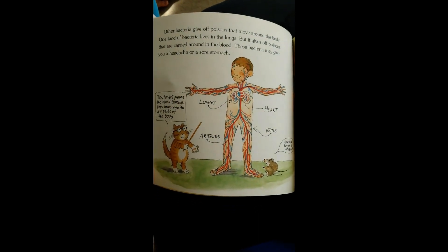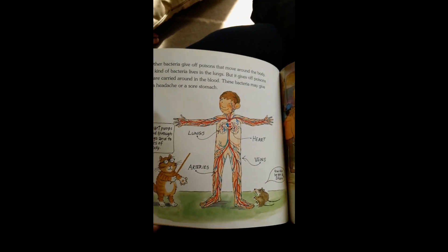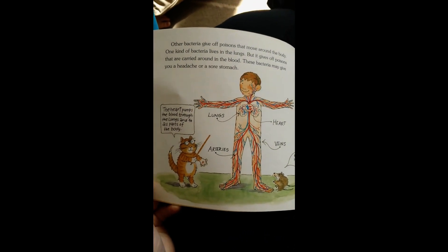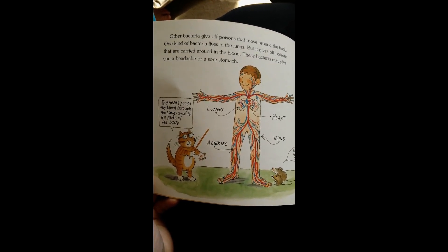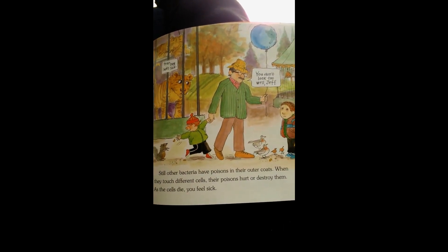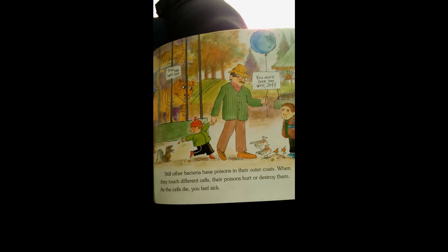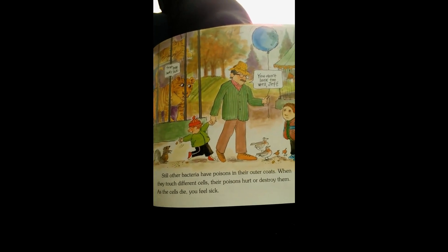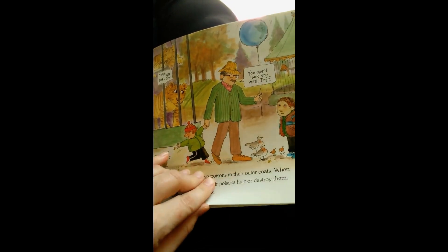Other bacteria give off poisons that move around the body. One kind of bacteria lives in the lungs, but it gives off poisons that are carried around in the blood. These bacteria may give you a headache or a sore stomach. Still, other bacteria have poisons in their outer coats. When they touch different cells, their poisons hurt or destroy them. As the cells die, you feel sick.